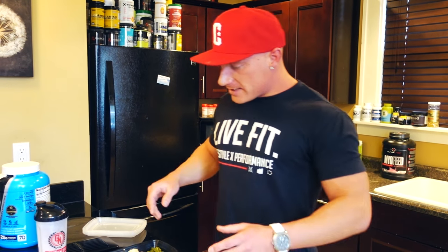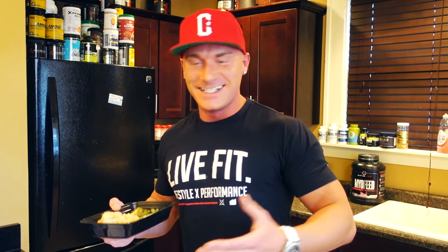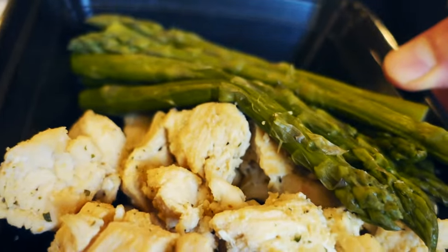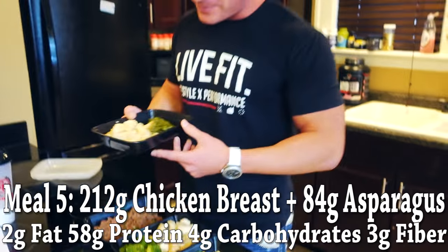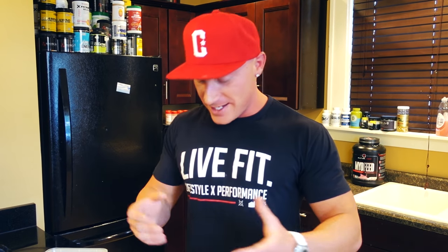And then for my final meal of the day — eight more ounces of chicken or 212 grams, and 84 grams or three ounces of asparagus. So that's what a low carb day looks like for me. When you hear carb cycling it might sound like some crazy extravagant style of dieting, but the low carb day is by far the most boring part.